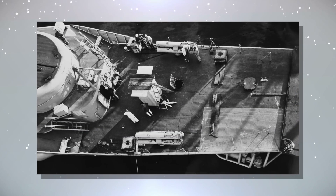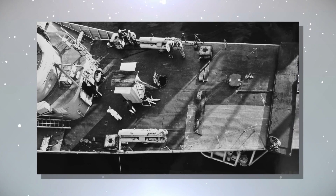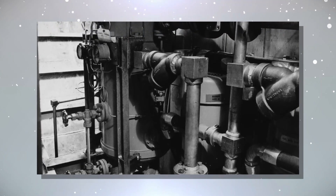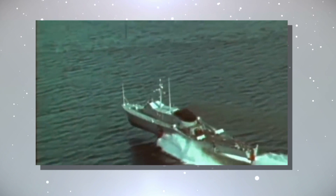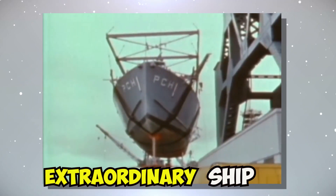Imagine a ship that could fly above the water's surface, defying the constraints of traditional vessels. Such a marvel did exist, and it was known as the Plainview. In this video, we'll embark on a journey to unravel the intriguing story of this extraordinary ship and what ultimately happened to it.